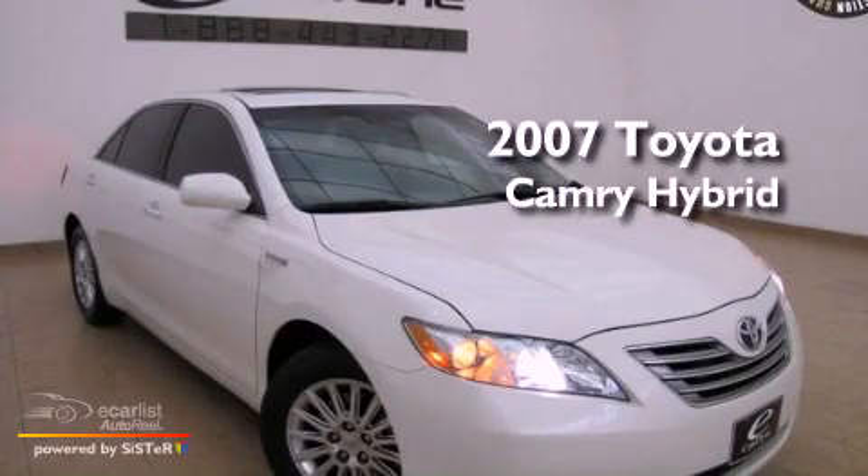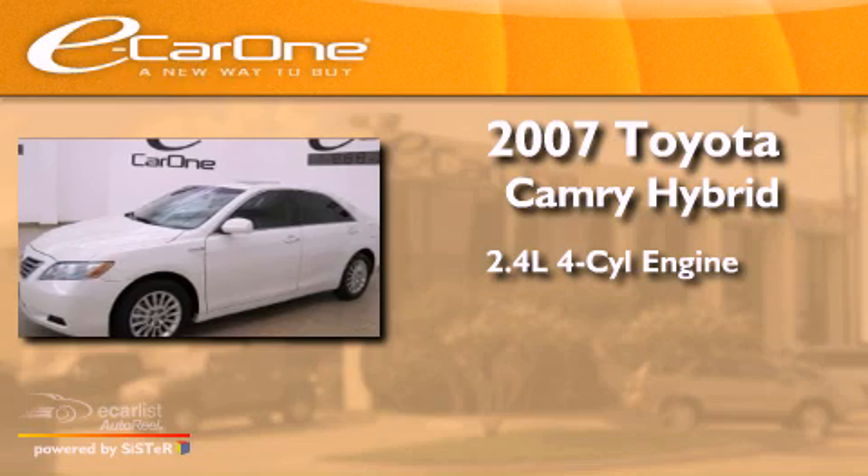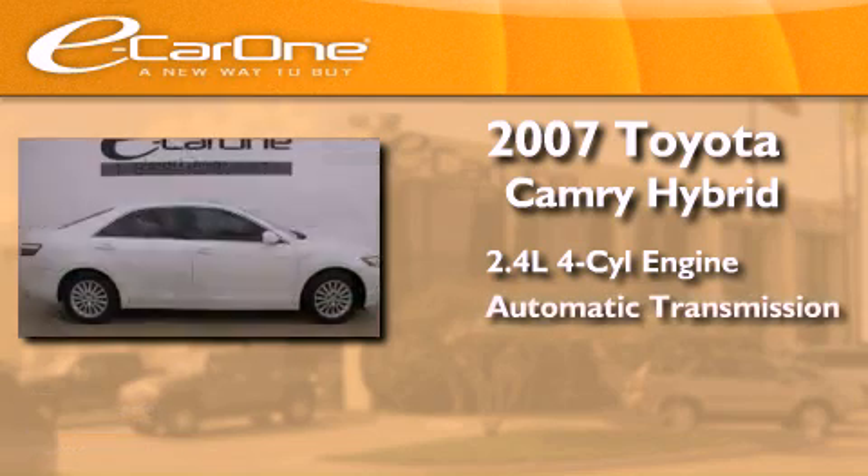This is a 2007 Toyota Camry Hybrid. It features a 2.4-liter four-cylinder engine and an automatic transmission.